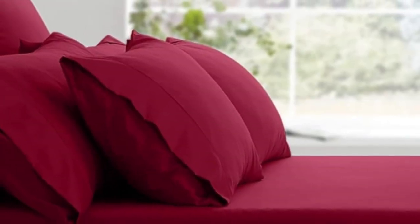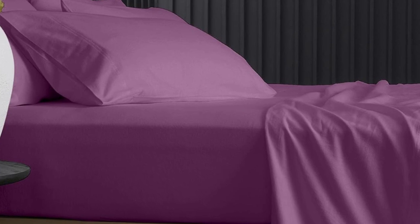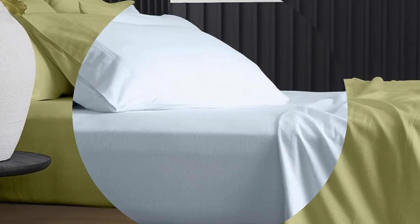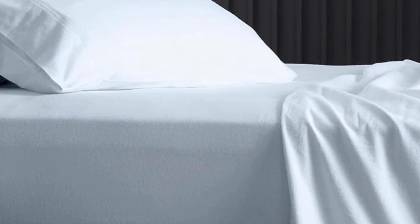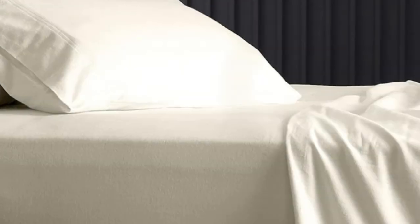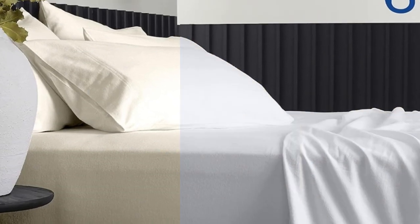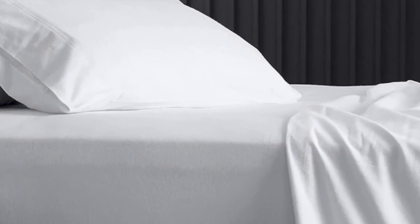We haven't put these sheets to the test yet, but online reviewers are impressed by them. A few buyers even describe them as the best sheets they've ever purchased. The brand claims that the sheets remain at a comfortable temperature throughout the night, and reviewers seem to agree, explaining that the sheets are neither stuffy nor too cool to the touch. Online reviewers share that the sheets perform well in the wash, and some remarked that they've held up to several years of use and regular laundering.